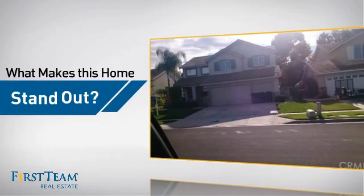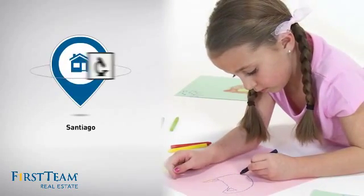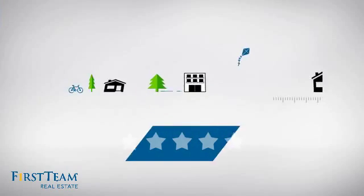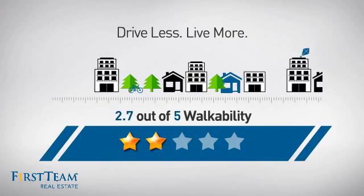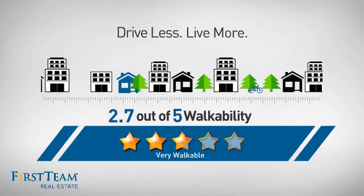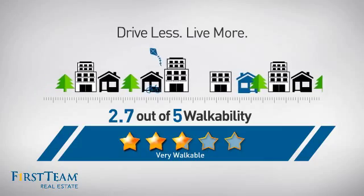But let's talk about what really makes this home stand out. Parents will be happy to know that it's located near a school. And with a walkability score of 2.7, the neighborhood offers a walkable place to live, for shorter commutes and the ability to run errands on foot.